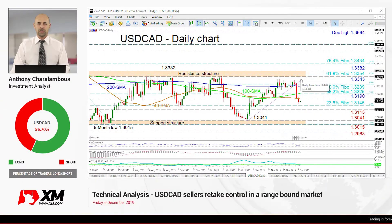Hello and welcome to another technical analysis here at XM.com. Today we'll be looking at USD/CAD on the daily chart.